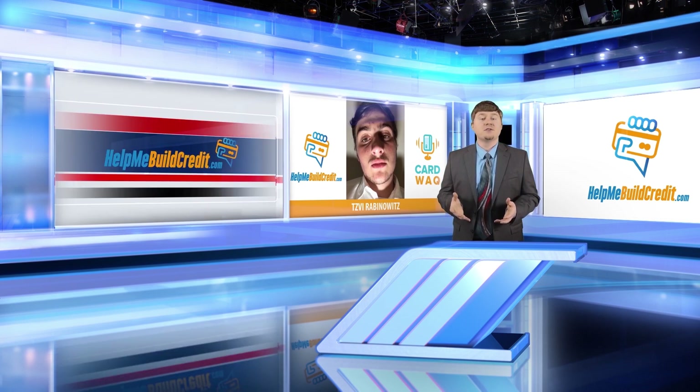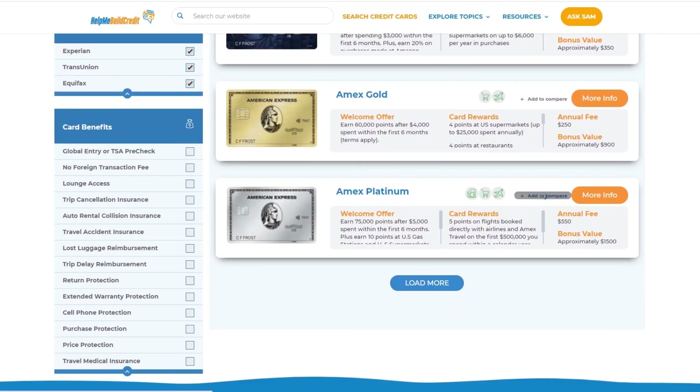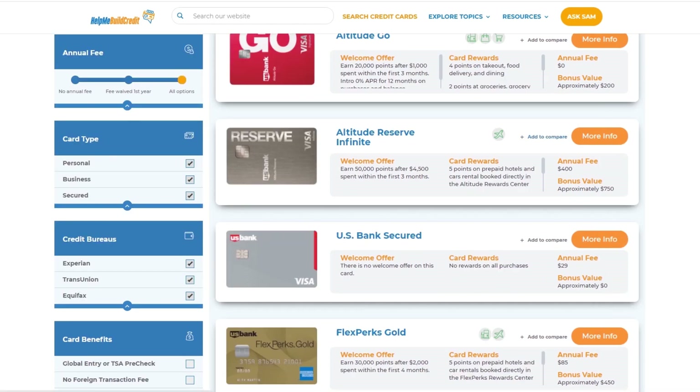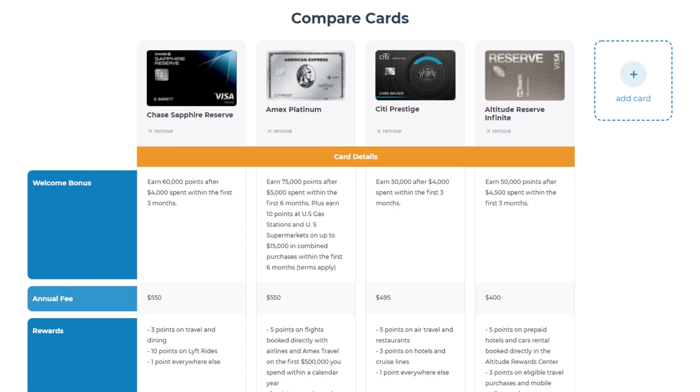In regards to other coverages, let's match up the Sapphire Reserve to its biggest competitors and see who wins. I'll go ahead and in the Ultimate Credit Card Finder, add the following cards to compare them side by side: the Chase Sapphire Reserve, the Amex Platinum, the Citi Prestige, and the U.S. Bank Altitude Reserve. What all these cards have in common is that they are all luxury travel cards which offer many great travel perks. Let's see who will win as far as the best coverage.